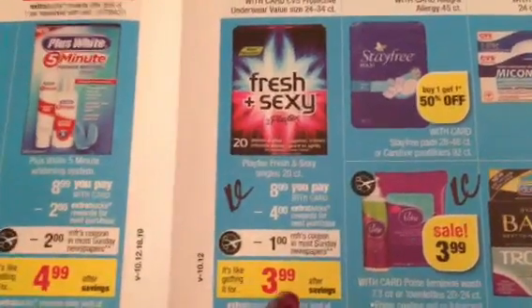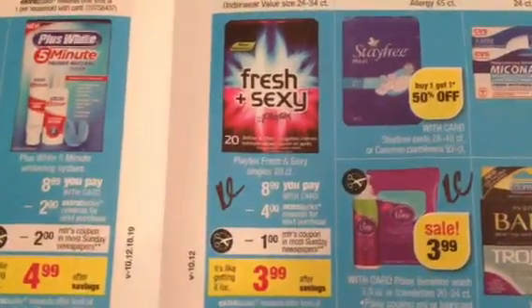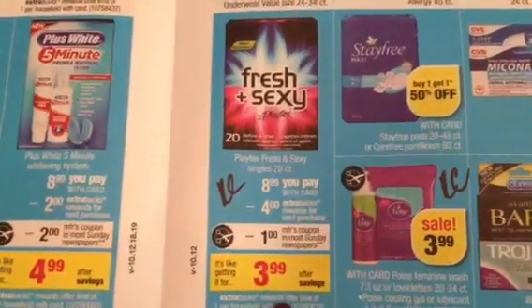The Playtex Fresh and Sexy — it's nothing special right now. But because this is a new product, we'll probably see more promotions for this, and we do have manufacturer coupons. So not a bad rain check to grab.